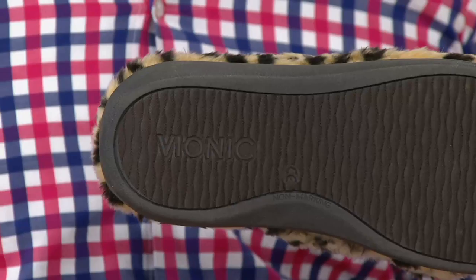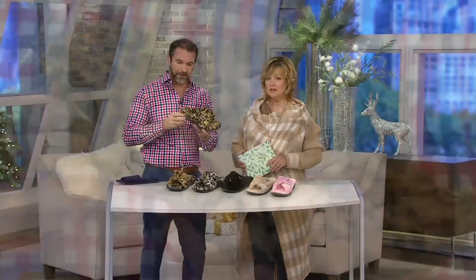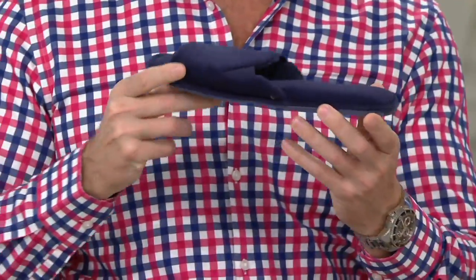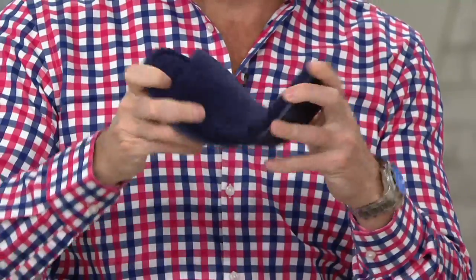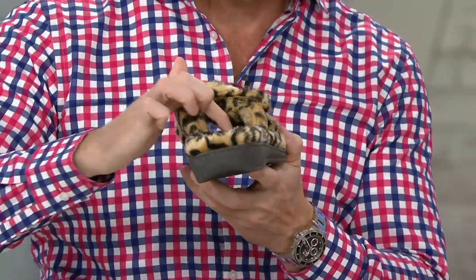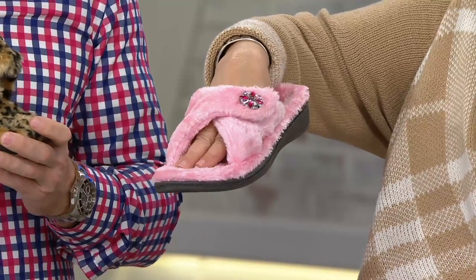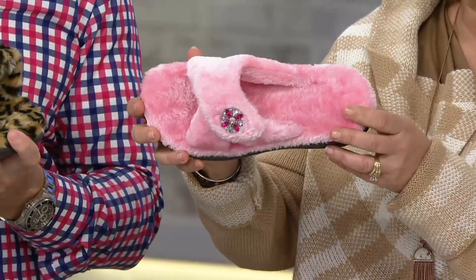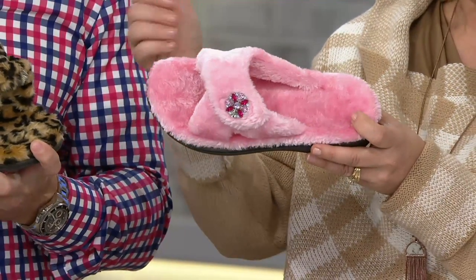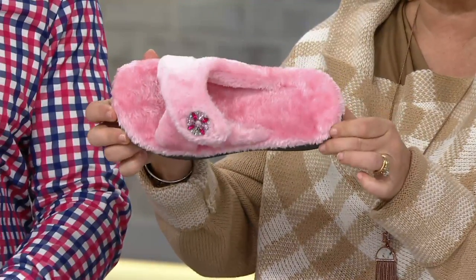So you can wear these to take the dog out, take the trash out, get the mail — whatever it might be. It's not going to disintegrate underneath the feet. As a comparison, here's just a regular flat slide — and you can see underneath the foot there's no support whatsoever, completely flat. By contrast, this is what you're getting with Vionic — great arch support. This is an open toe, and we only have two styles of open toe slippers from Vionic with OrthoHeal. This is the only luxe slipper. If you want this one, it's on clearance. We're very busy on the lines because you never get OrthoHeal on EasyPay and you never get OrthoHeal on clearance.